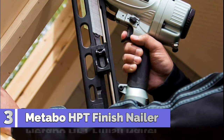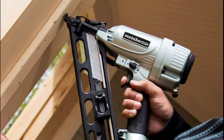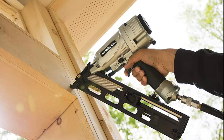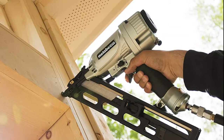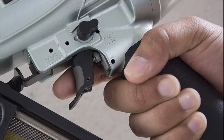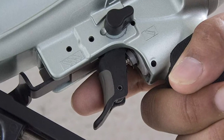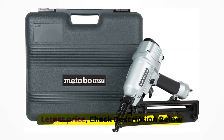Number 3: Metabo HPT Finish Nailer. Integrated air duster can be used to clear away dust and debris from the work surface in preparation for nailing or gluing. Same tools, new name — Hitachi Power Tools has renamed to Metabo HPT. Select evacuation switch allows for either sequential or contact nailing with a simple flip of the switch, no tools or parts required. Tool-less depth of drive dial adjusts for flush fastening into varying materials for improved control and a professional finish. 360-degree fully adjustable exhaust portal directs air exhaust away from the user or workpiece.